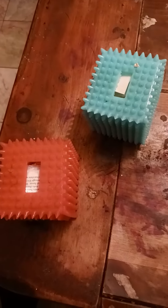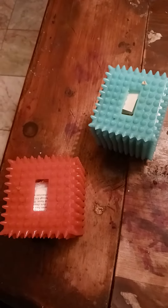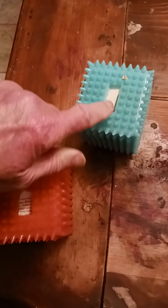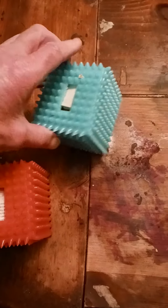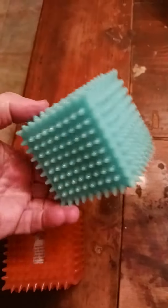I bought these — two boxes for $3.99 at Ollie's. I folded up some paper and put it in the larger openings. They have a couple of smaller openings, but nothing really can get through those.